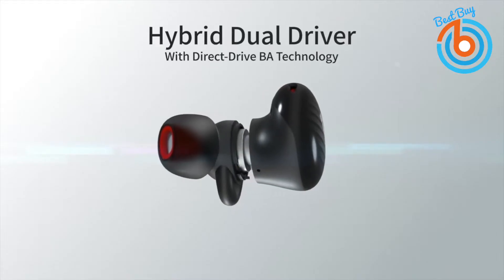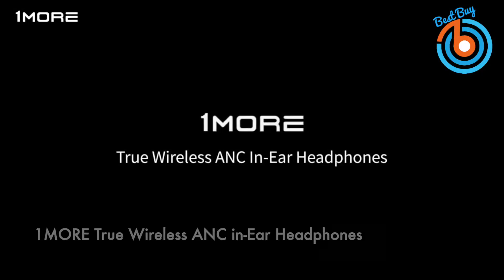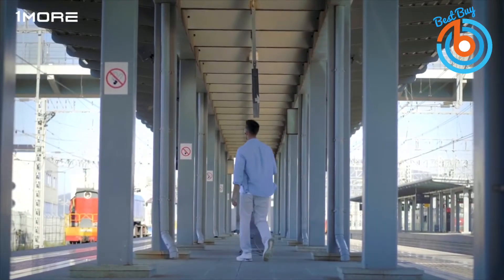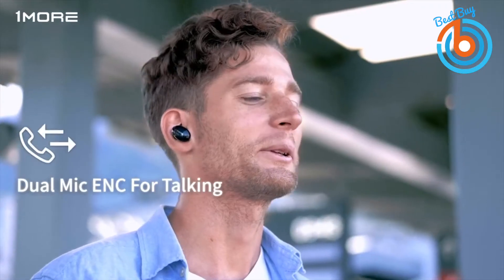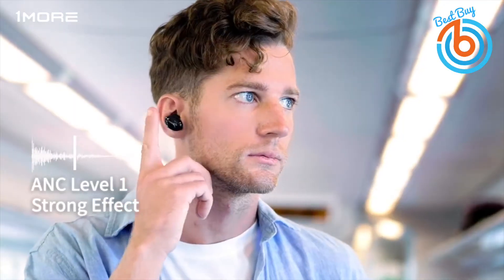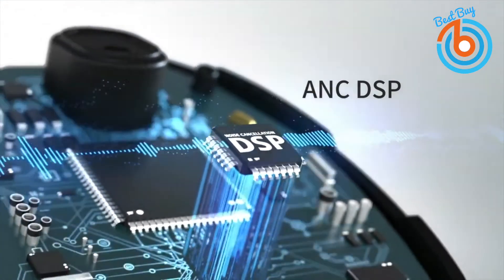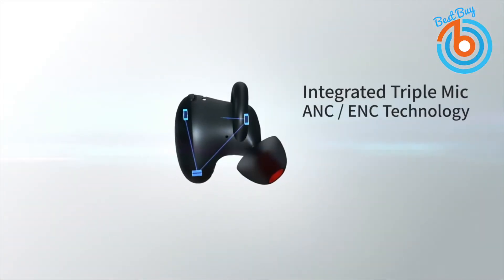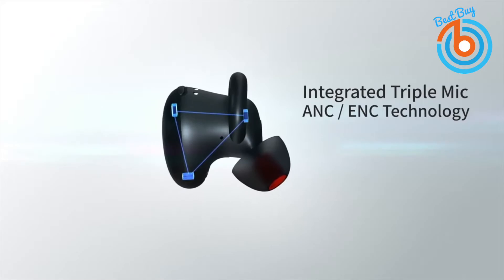These are the 1MORE True Wireless ANC in-ear headphones with microphone. The 1MORE True Wireless ANC in-ear headphones feature dual drivers for superior sound quality, two levels of active noise cancellation, pass-through mode, and a wireless charging option. As the first truly wireless headphones pending THX certification, these earbuds provide affordable luxury audio products.